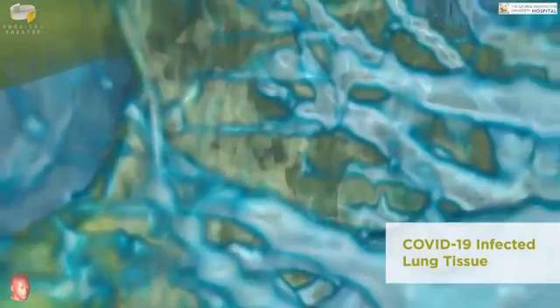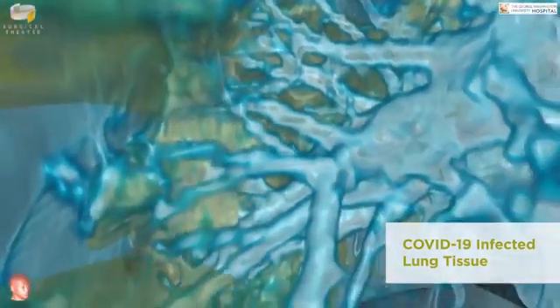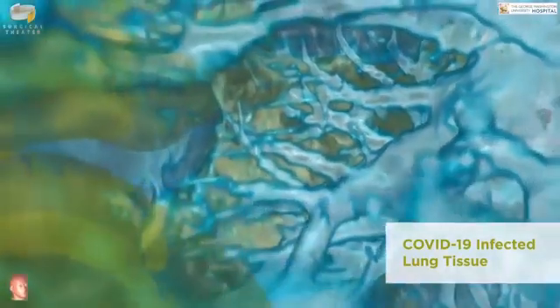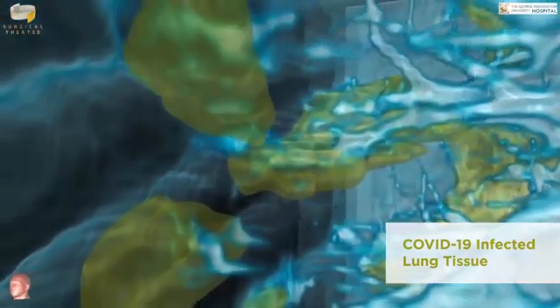Hopefully, the public can see these images and really start to understand why this is so serious and how this virus really is not discriminating amongst various people — how it is really starting to affect people of all different ages.